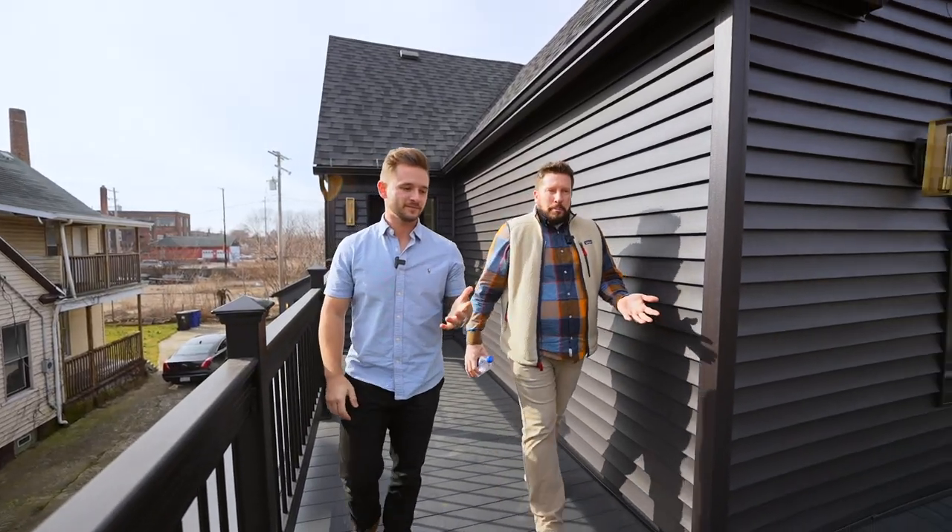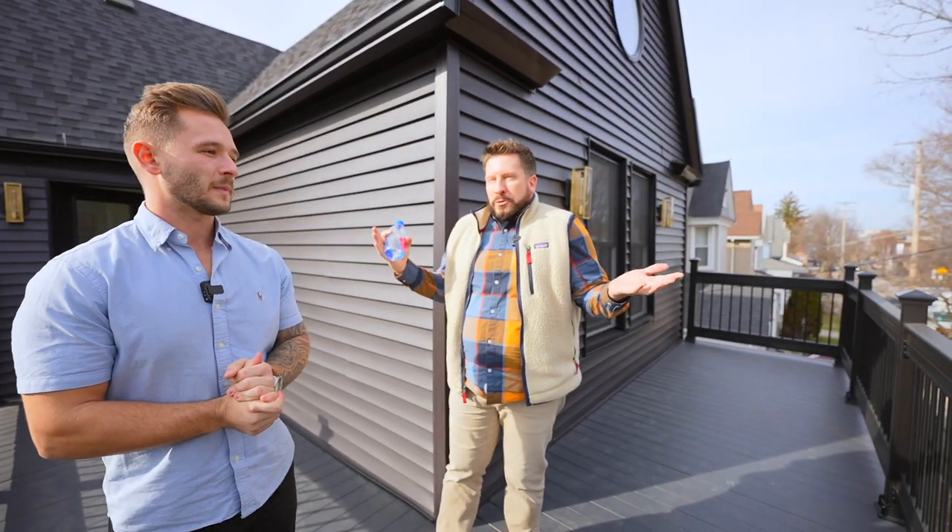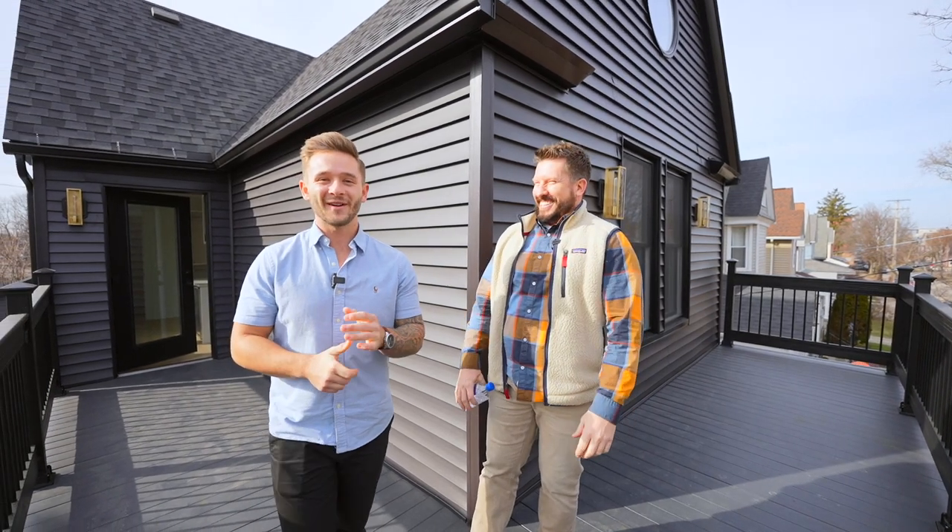This is your private upper deck off the primary suite — and that wraps up the home tour! I hope everyone liked it. Come on by, check it out, and buy it! If you're looking to move to Cleveland, make sure you shoot me a text, phone call, or email — however you want to get a hold of me, I've got your back. Thanks for watching, we'll catch you in the next video.